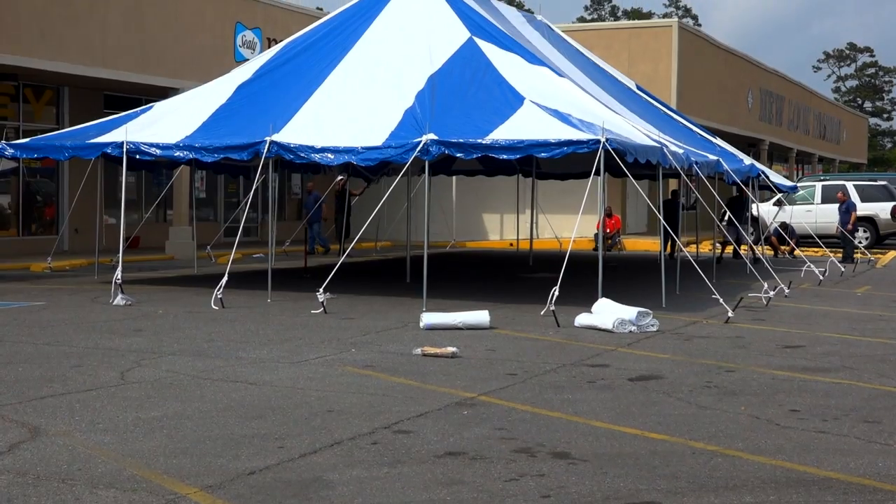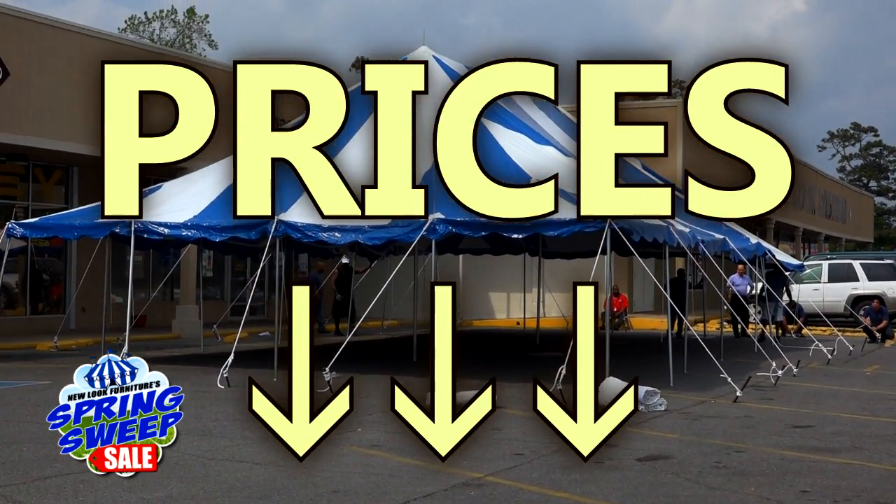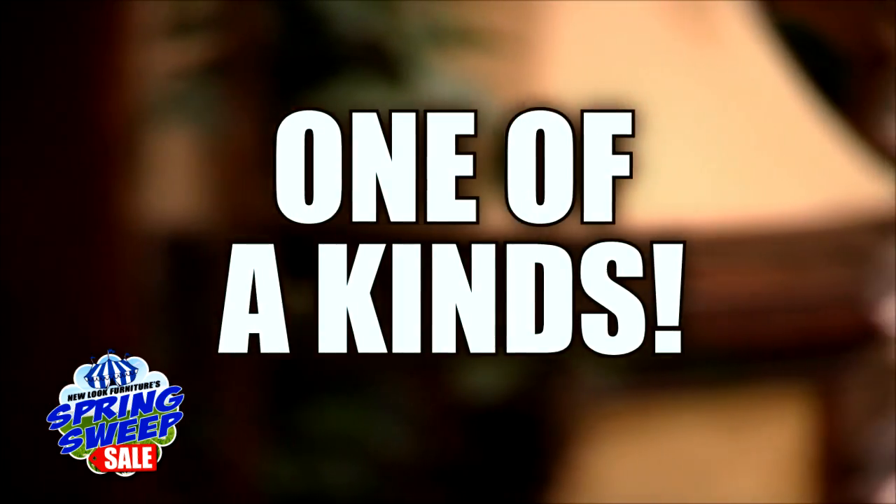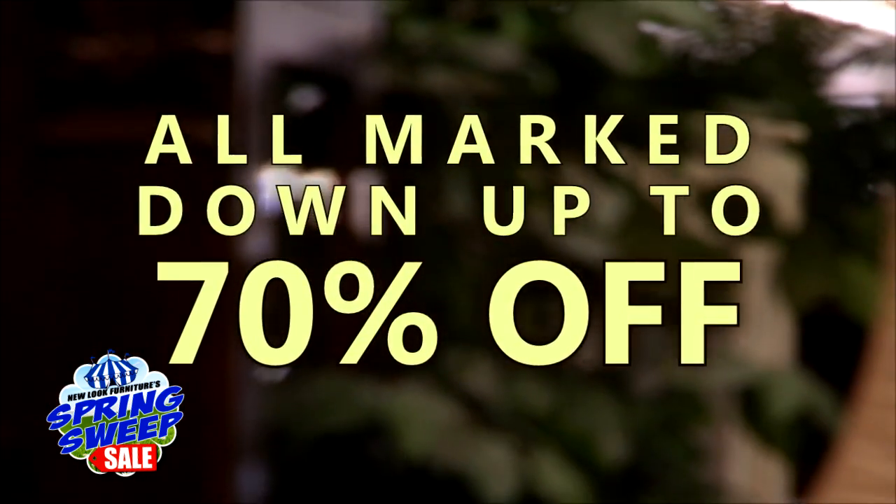New Look Furniture Spring Sweep Sale. The tent goes up and the prices come down. Overstocks, discontinued, floor models, scratch and dents, last ones, and one of a kinds. All marked down up to 70% off.